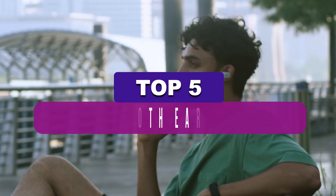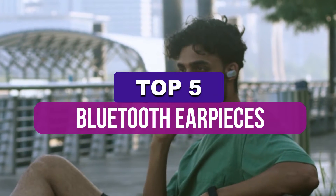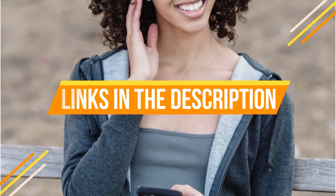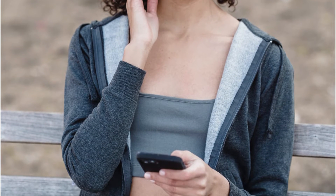In this video, we've put together reviews of the top 5 Bluetooth earpieces available right now. We've included options for every type of consumer. If you want more information on the best and most up-to-date pricing on the mentioned products, be sure to check the links in the description below. Let's get started with the video.